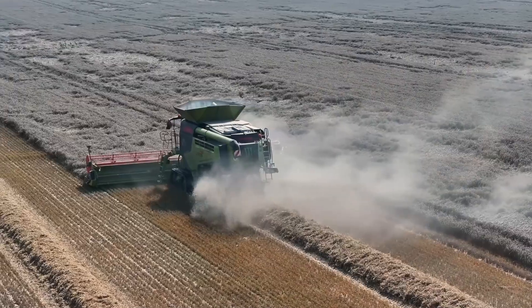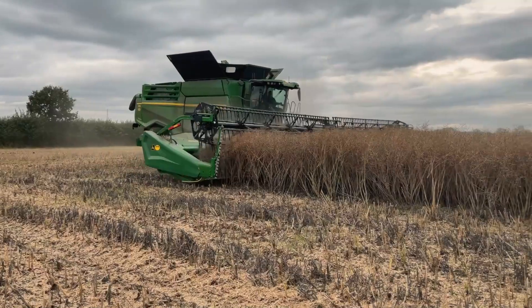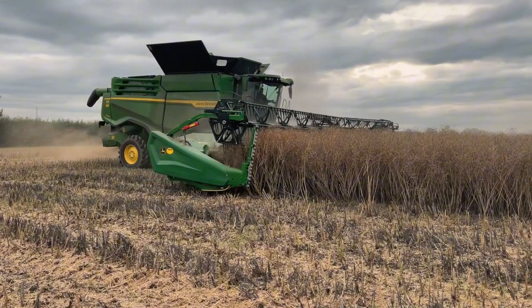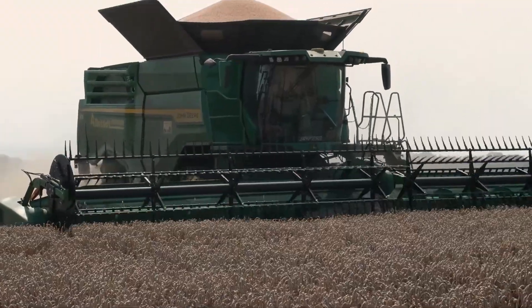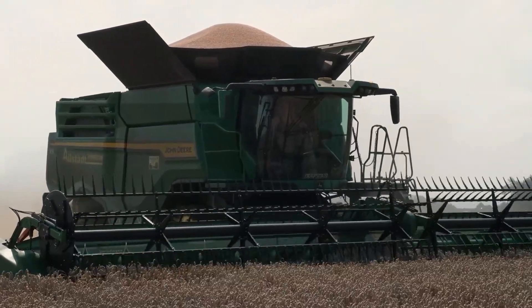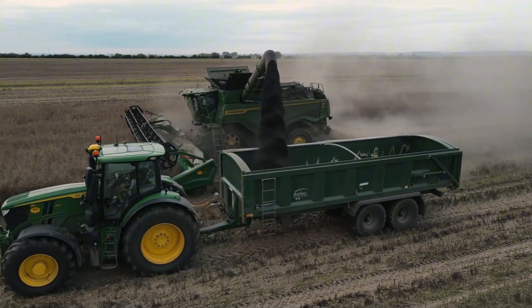The John Deere X9000 is not only powerful, but also smart. Its 186-liters-per-second unloading system saves time. Popular in the USA and Canada for its durability and efficiency.